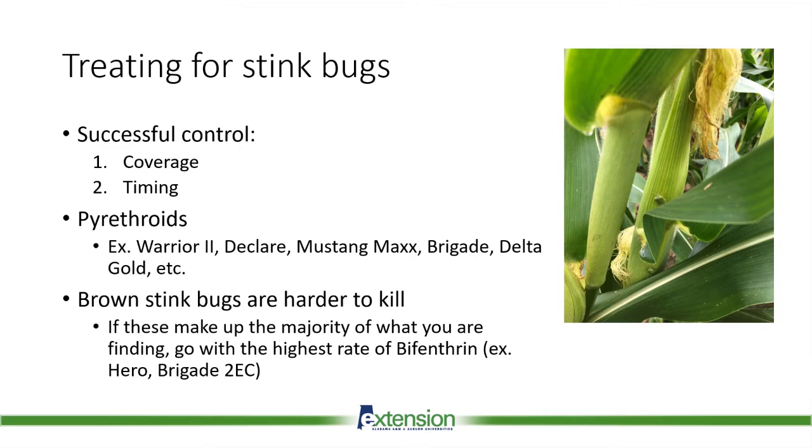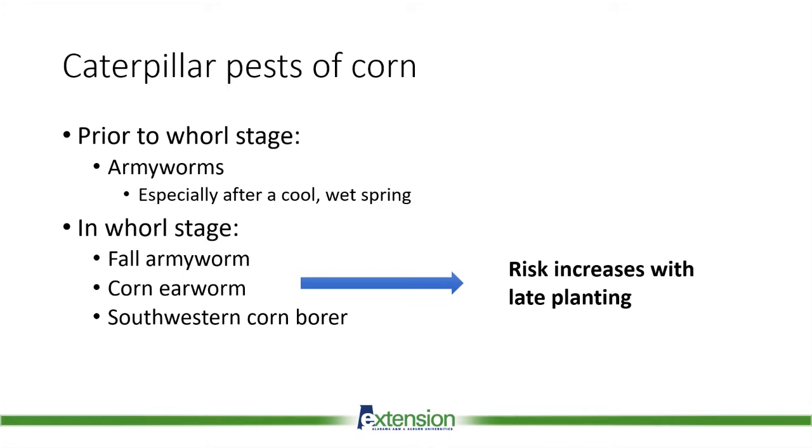Now shifting gears to the other consistent suite of pests in corn: caterpillars. I'm going to cover the caterpillar pests we have in corn, some of the technologies like BT that we use to control them, and some changes that may be coming in the not too distant future regarding these BT technologies. Caterpillar pests include armyworms, corn earworm, and southwestern corn borer. Here in Alabama, we're primarily concerned with corn earworm and fall armyworm, and we do see increased damage with later planted corn.